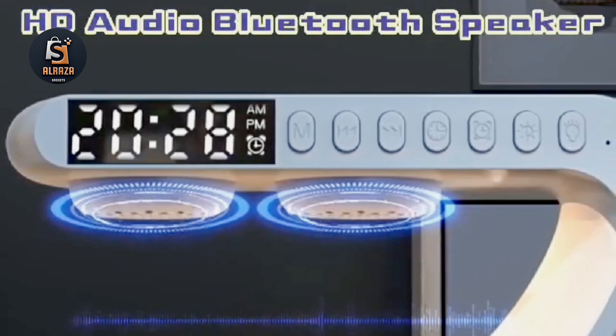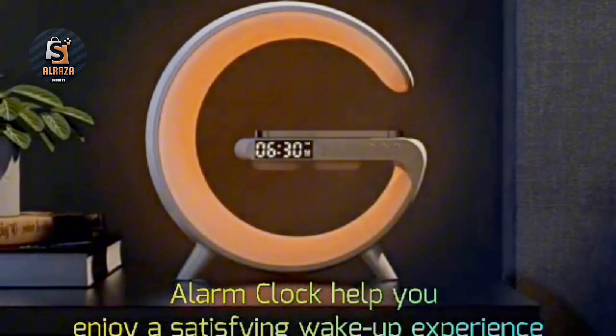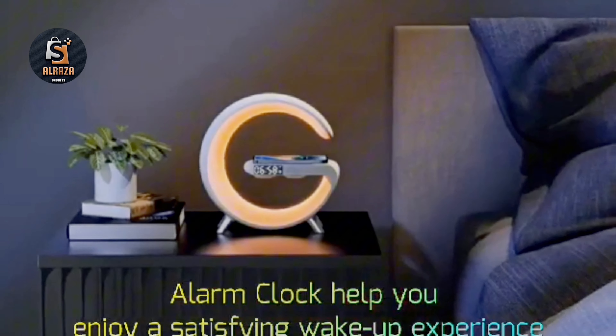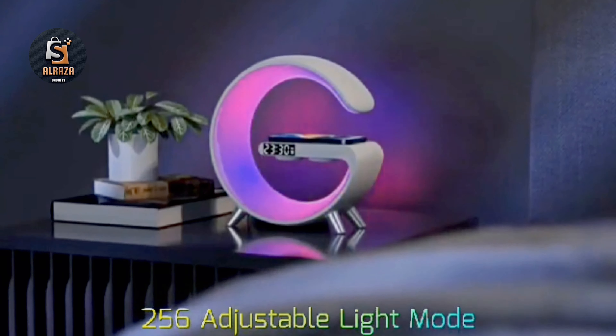This arched alarm clock is designed with a wireless charging area in the middle, providing 15-watt super-fast wireless charging with safe Qi charging certification. It has overcurrent protection, overvoltage protection, overtemperature protection, and foreign object detection to prevent your device battery from being damaged by overcharging.